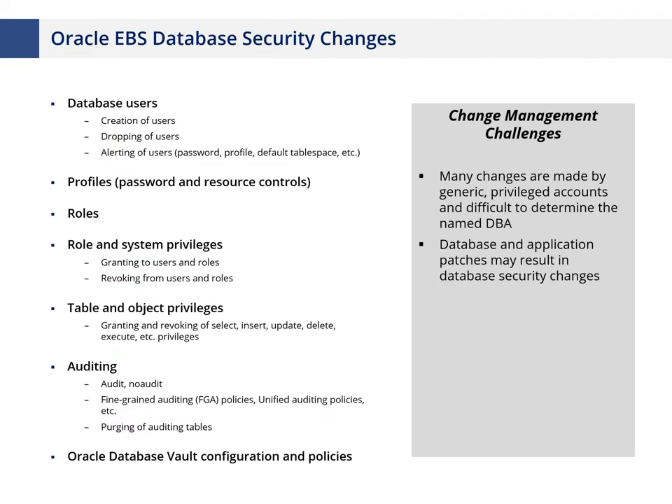Turning to the database layer: in an Oracle E-Business Suite environment, the database layer is as important as the application layer for controls. Any changes made at the database layer dramatically impact the application, especially application controls. If someone can access the database directly, they can insert into tables, change code, and disable application controls. It's therefore very important to have effective change management at both the application layer and the database layer.